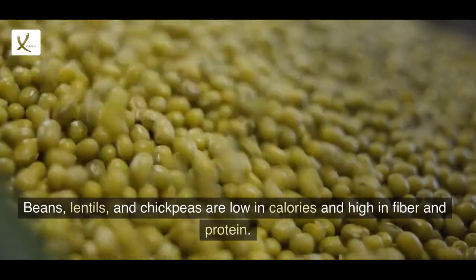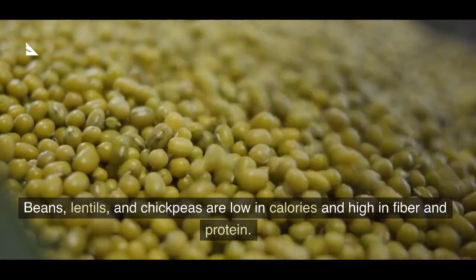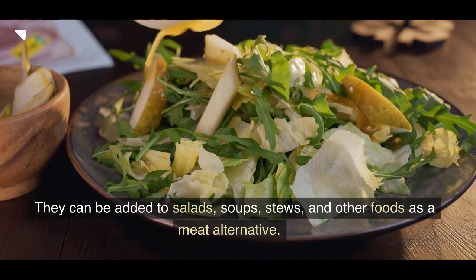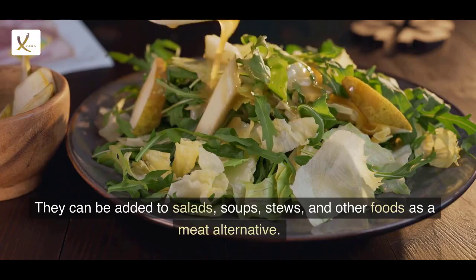7. Legumes. Beans, lentils, and chickpeas are low in calories and high in fiber and protein. They can be added to salads, soups, stews, and other foods as a meat alternative.